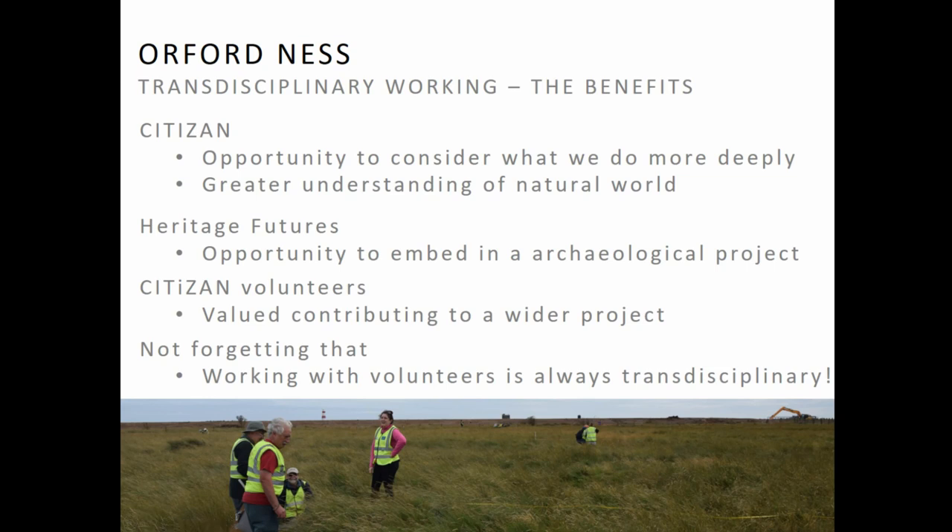So, transdisciplinary working — the benefits have been huge. Collaboration with Heritage Futures has enabled us, on Citizen, to think much more about the stories we tell, how we tell them, and why we tell them. Hopefully if we get funding for the next three years, we're really going to put all of this into practice and think about how we can work with a much wider range of people in the future. The methods of Citizen were relatively top-down, and we did engage with the traditional group of people that you engage with, who did absolutely brilliant work — but we didn't really engage beyond that, which is something I really want to work on over the next three years.